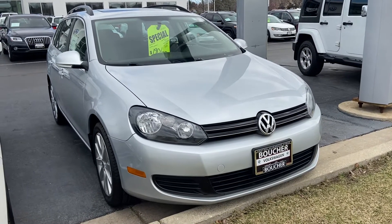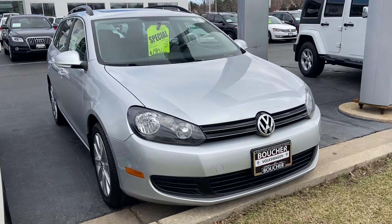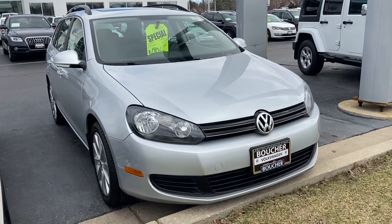Be happy to arrange a test drive or answer any questions you might have. You can reach me here at 414-525-1100. My name is Nick. Thanks.